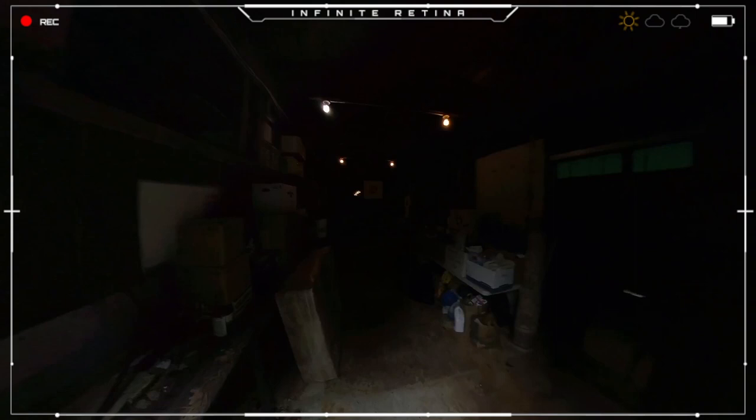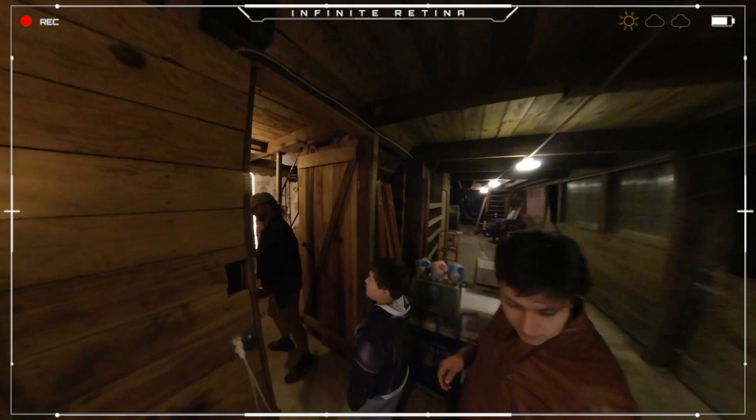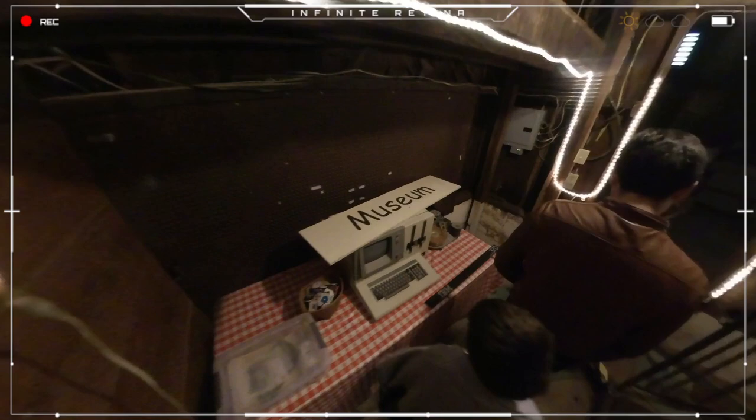All right, we're about to see something very special in here. We're going to go upstairs — that's an old Wang computer — but we're going to go up to where there's more displayed.